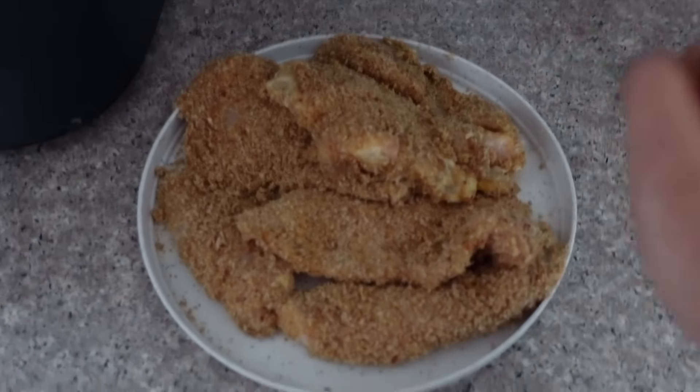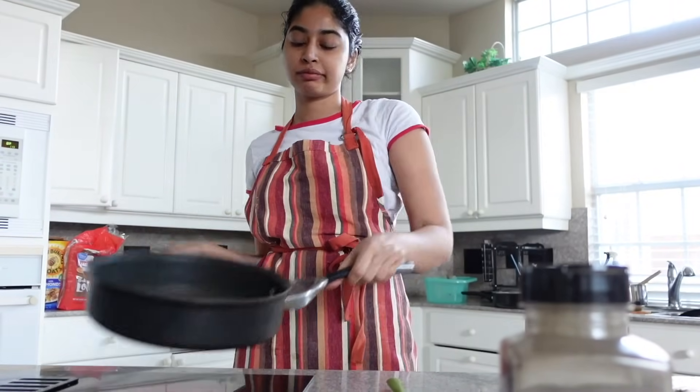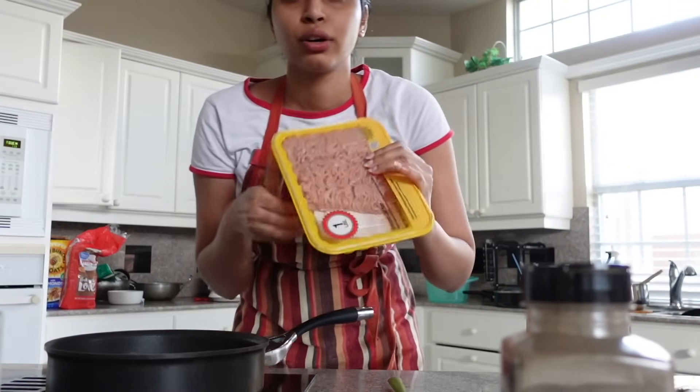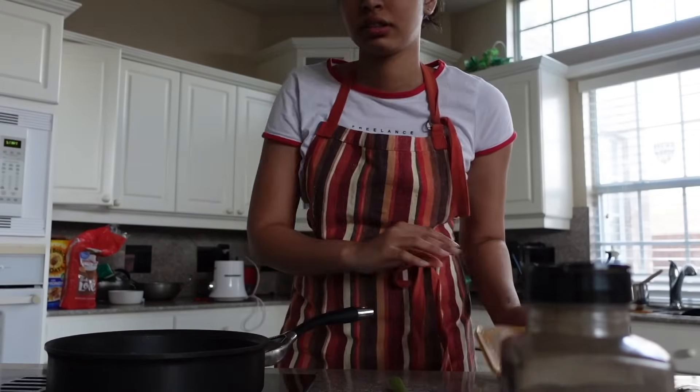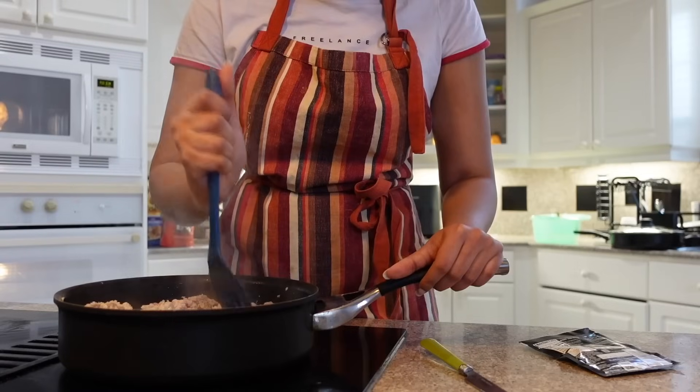My battery got exhausted. I just marinated the chicken and I'm gonna air fry all of this. Then the egg wash and we're good. I also started the prep for tacos — I got ground chicken, two packs of it, and some taco seasoning.